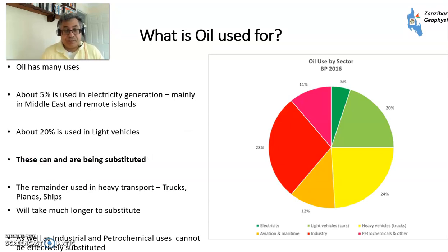What's oil used for? A lot of people think it's just cars and trucks, but it's a little bit more complicated than that. This is a pie chart from BP. Five percent of oil is used for electricity generation, mainly on remote islands and in the Middle East, and that share has been declining quite steadily. Then you've got light vehicles at 20 percent, heavier vehicles at 24 percent — trucks and buses. Then 12 percent for maritime and aviation, around 7 percent aviation and around 5 percent maritime. Then there are industrial processes, heat, and petrochemicals. What's likely to happen in the future is the petrochemicals portion will increase while the transport portion will reduce as these things are substituted with new technology, but that process will take time.